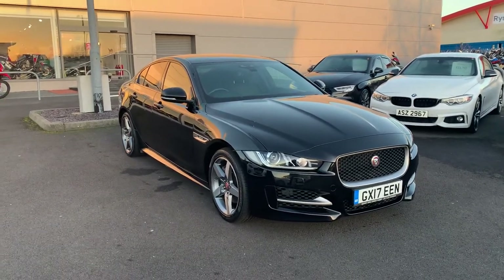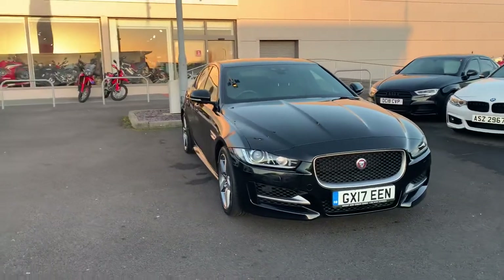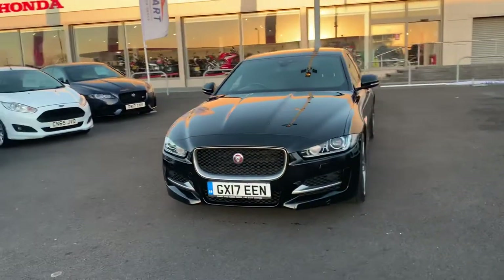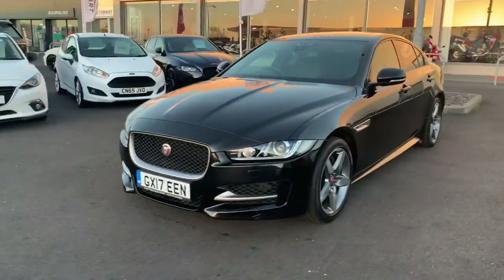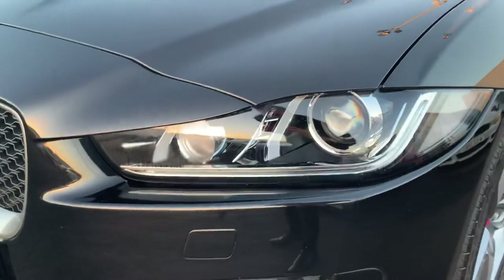Hi, it's Aidan here at Blackpool Automart, showing around this Jaguar XE R Sport that we have in stock. It's a 2 litre petrol, finished off in metallic black. The paintwork looks great on this car, as you can see. It also has automatic daytime running lights.